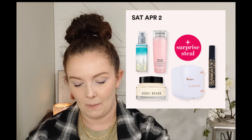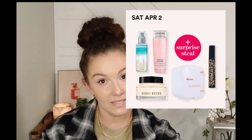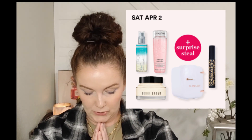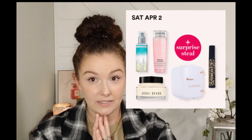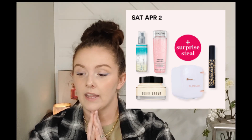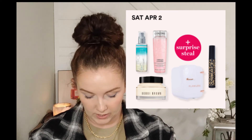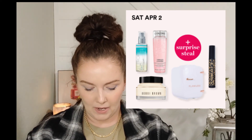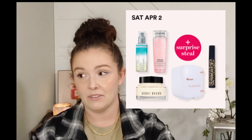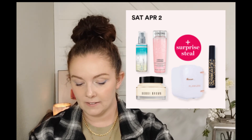Last day of the sale, Saturday April 2nd - you're going to have the Tarte Man Eater Mascara, the St. Tropez Self-Tan Purity Bronzing Water Face Mist, and also the Bobbi Brown Vitamin Enriched Face Base. Last sale they had the eye base from Bobbi Brown and I picked up two and have been really liking it, so this time I'm going to pick up the face base. I'm not doing the St. Tropez, and I actually already have the Tarte mascara and haven't even used it yet.